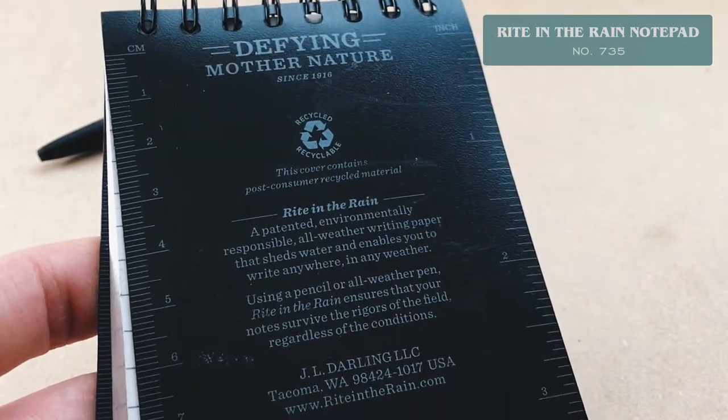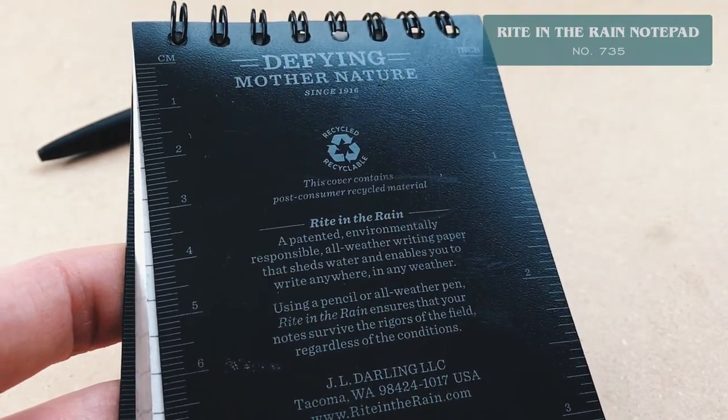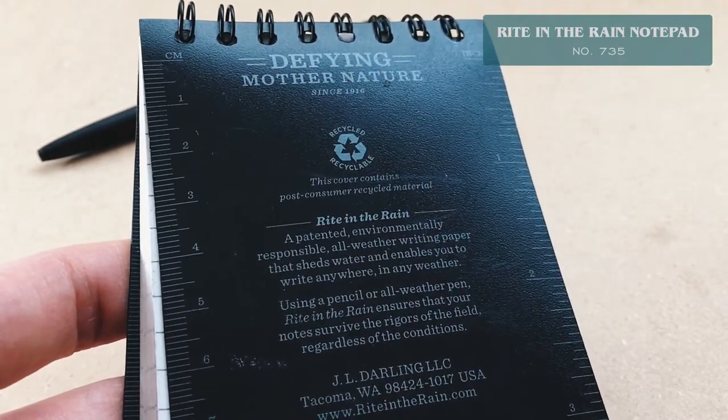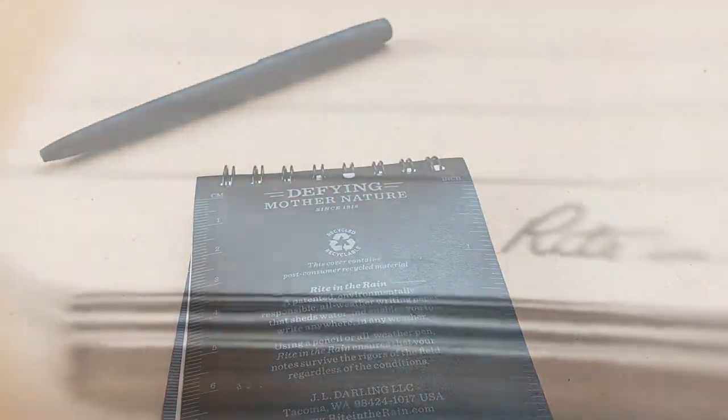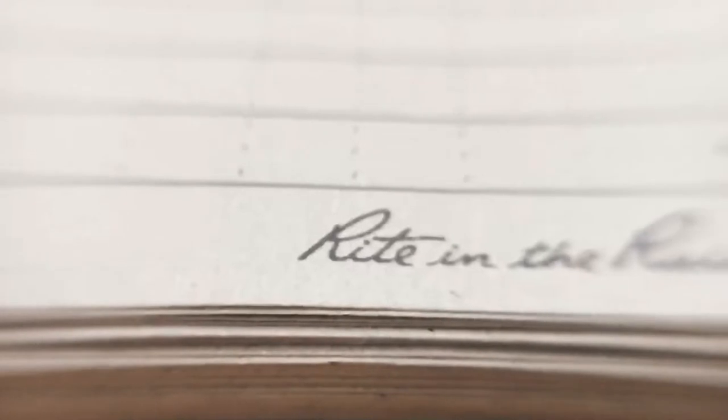Entrepreneur Jerry Darling recognized the logging industry's need for a durable material that could be written on and survive in poor weather conditions. Jerry developed a special coating that created a unique moisture shield on hand-dipped sheets of paper that he and his wife Mary processed at their home. From humble beginnings, our first all-weather paper was born.